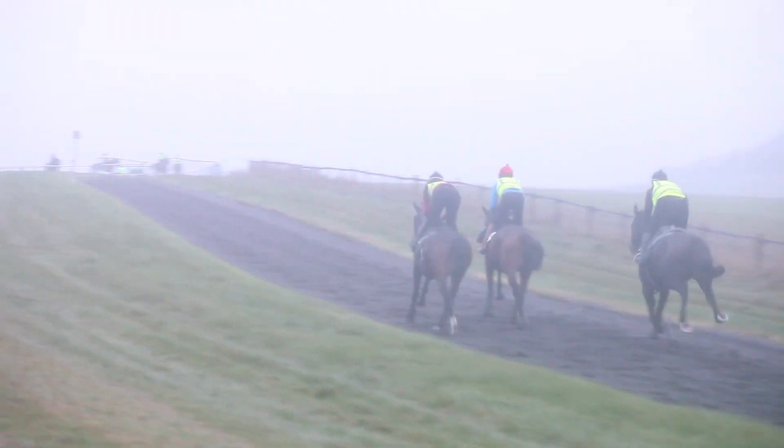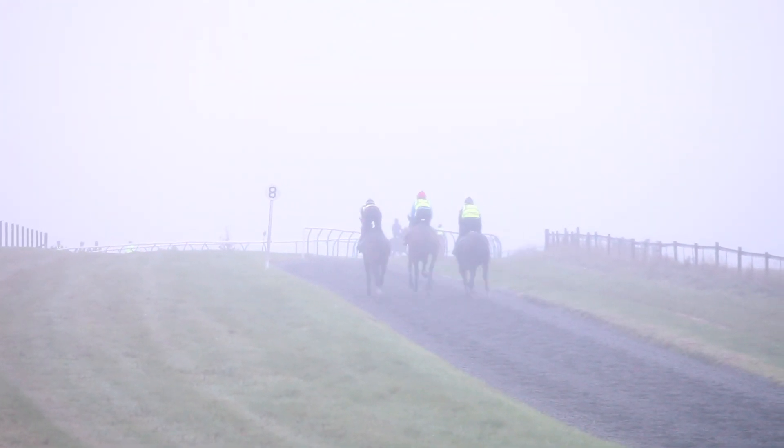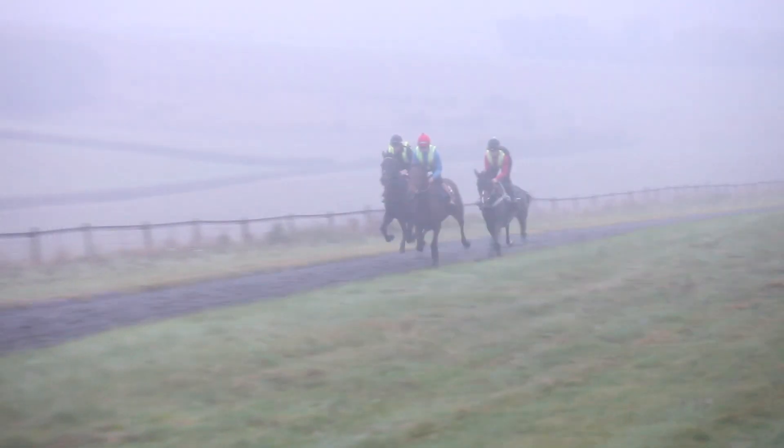This gallop really suits him as he can get in a lovely rhythm and as you can see he's finishing off his work very well. He's improved remarkably from last year.